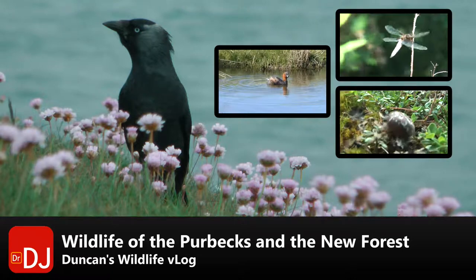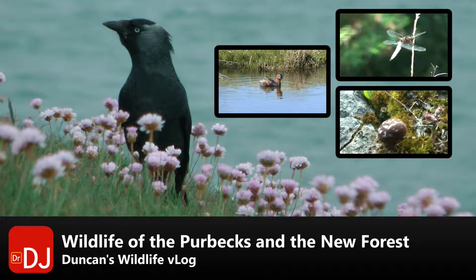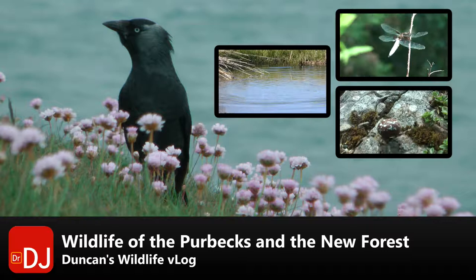The main photograph shows a jackdaw. On the left, the little video clip is a little green. Top right is a broad-bodied chaser. Bottom right is Araniella quadratus, which is a member of the orb-web spider family.